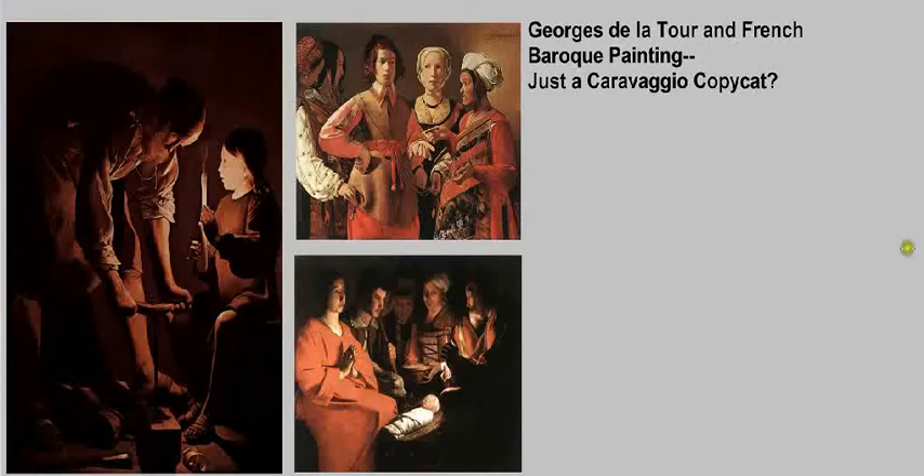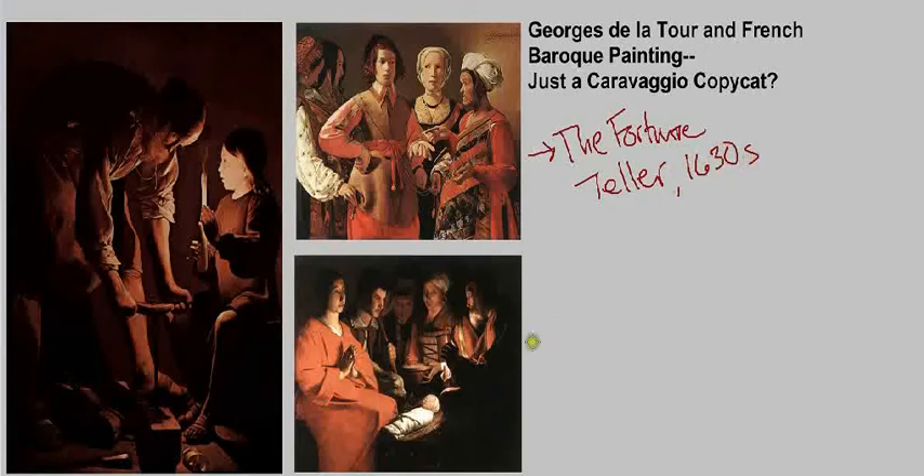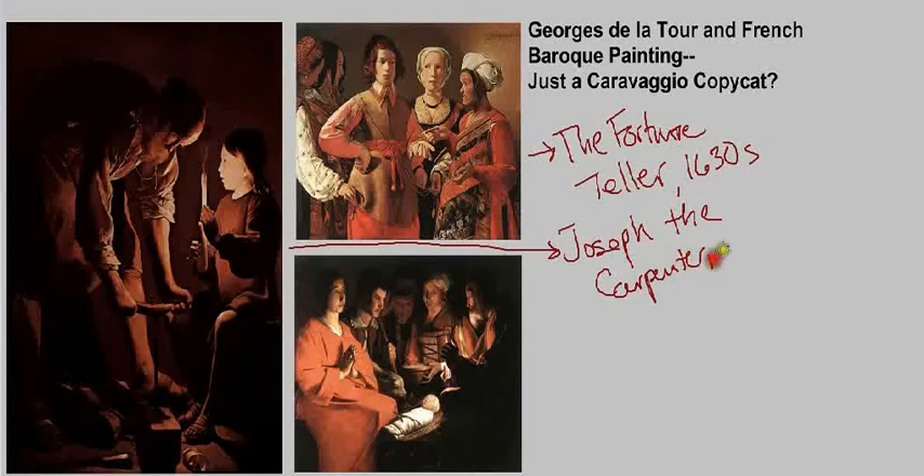Earlier in his career, he created genre scenes, like this image here by Georges de la Tour. Later in his career, he focused more on religious scenes, and you see two examples of those. The first image is The Fortune Teller, dating to the 1630s. The image on the far left is known as Joseph the Carpenter, dating to around 1640. And the image on the bottom is known as the Adoration, dating to the 1640s.